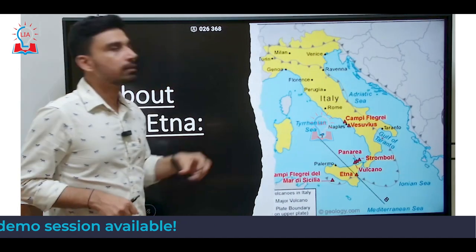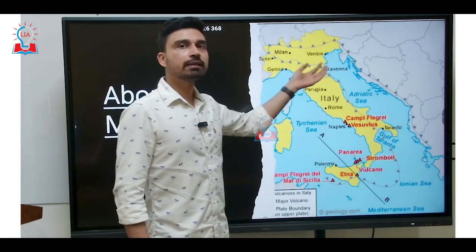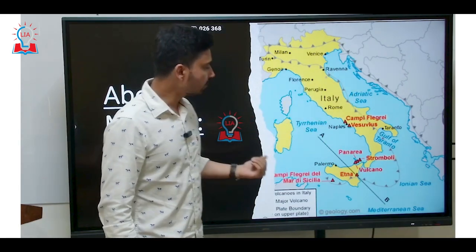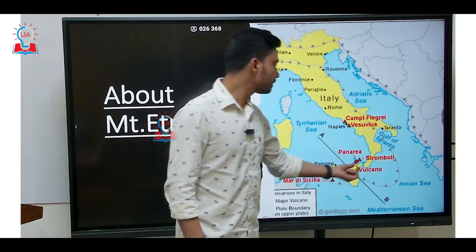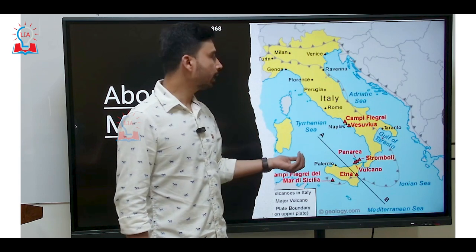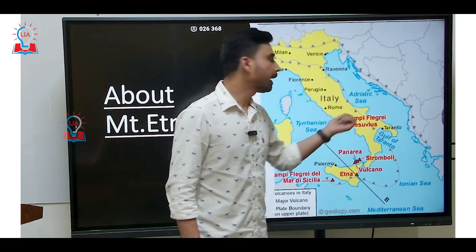If we try to understand the location of Mount Etna, we can see Italy is a kind of peninsula extending outward toward the Mediterranean Sea. Somewhere in the southern region of Italy, we have Mount Etna. Nearby, some other volcanoes are also situated there such as Panaria and Stromboli, both of which are active volcanoes. Slightly to the central part of Italy, you can see two major volcanoes: Campi Flegrei and Vesuvius.